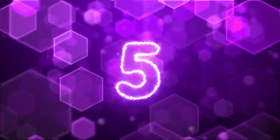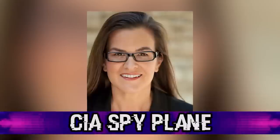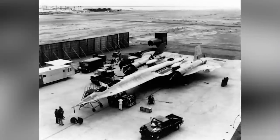We are now at our 5th halfway mark with the CIA spy plane. In 2011, Los Angeles Times journalist Annie Jacobson published a book called Area 51: An Uncensored History of America's Top Secret Military Base. In the book, she included a number of never-before-seen photos of the base. The first one is of a CIA spy plane.